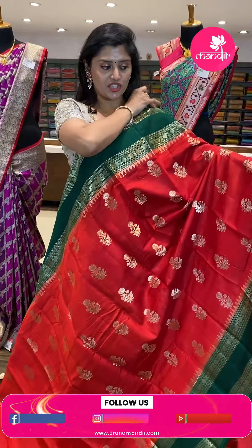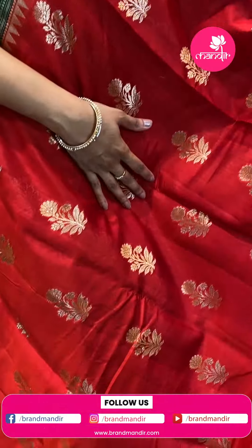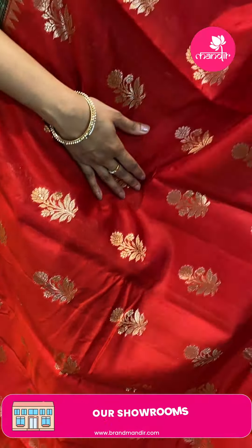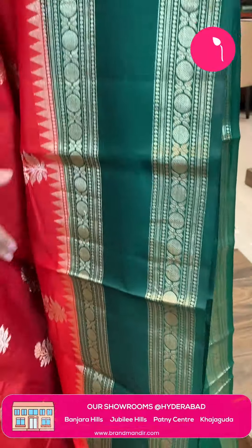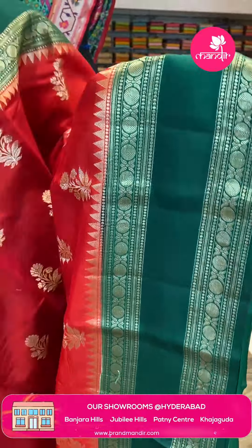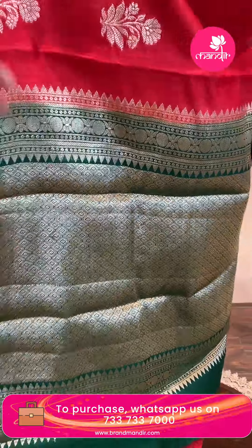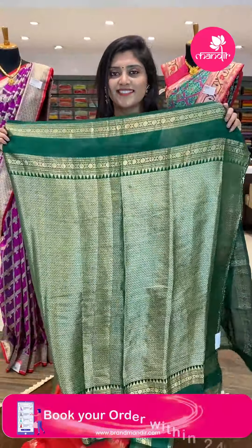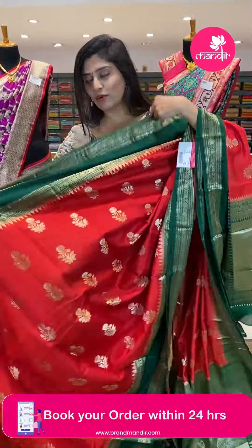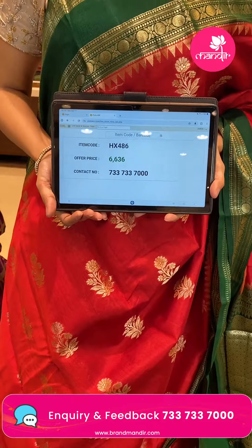Another gorgeous combination that comes in a nice red and bottle green — this is a Chinnaya silk saree. All over we can see beautiful golden Zari flowers, stems and leaves in butta style. The borders have beautiful temples. The saree has a gorgeous bottle green pallu complete with diamond brocade and temples. Here is the brocade style blouse. The saree pricing: HX 486 is the code, offer price ₹6,636.